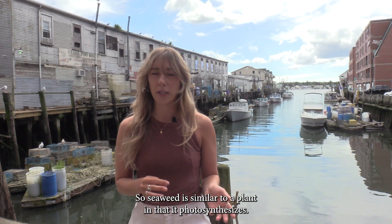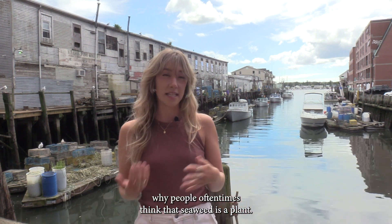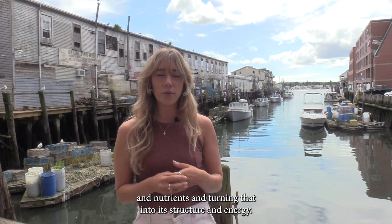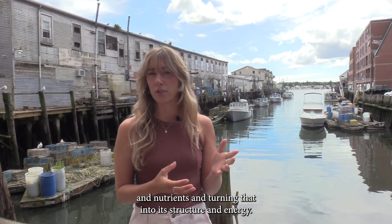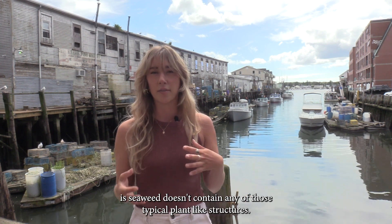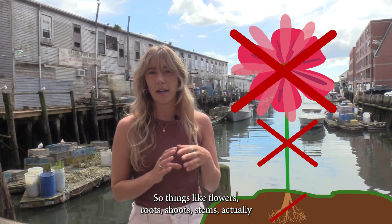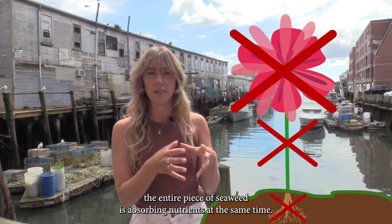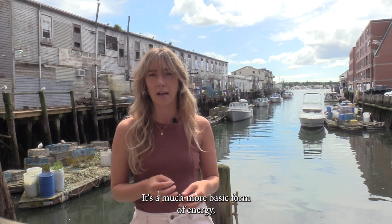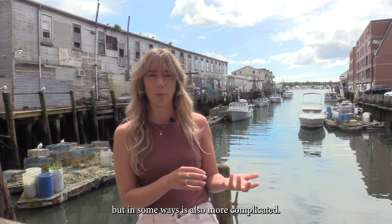Seaweed is similar to a plant in that it photosynthesizes, and I think that's the biggest reason why people oftentimes think that seaweed is a plant. It's also taking sunlight and nutrients and turning that into its structure and energy. How seaweed is different from a plant, though, is that seaweed doesn't contain any of those typical plant-like structures — things like flowers, root shoots, stems. Actually, the entire piece of seaweed is absorbing nutrients at the same time, so there's no transport system. It's a much more basic form of energy, but in some ways is also more complicated.